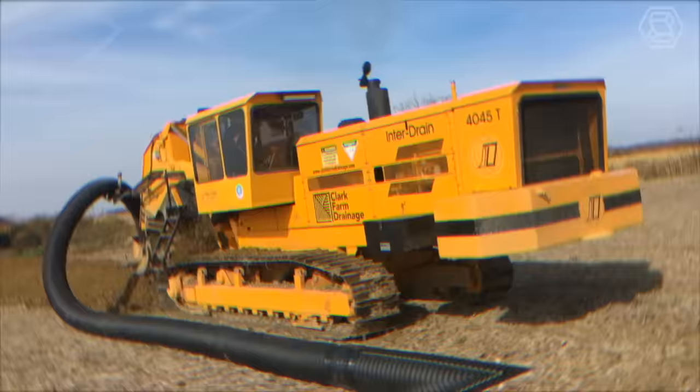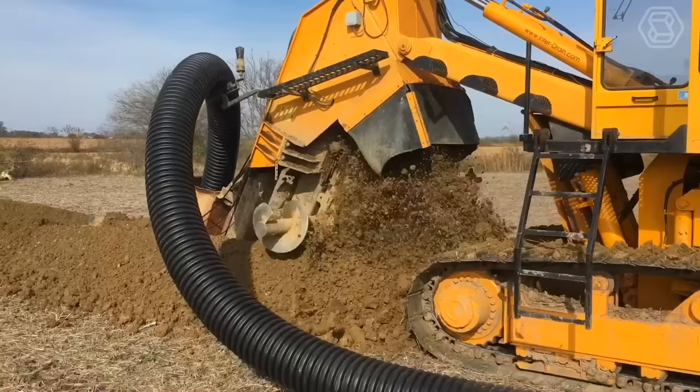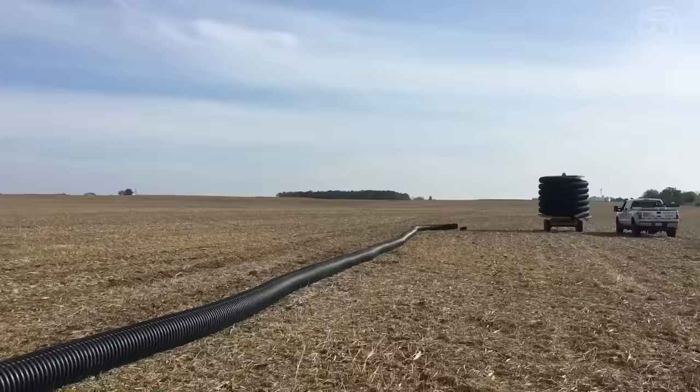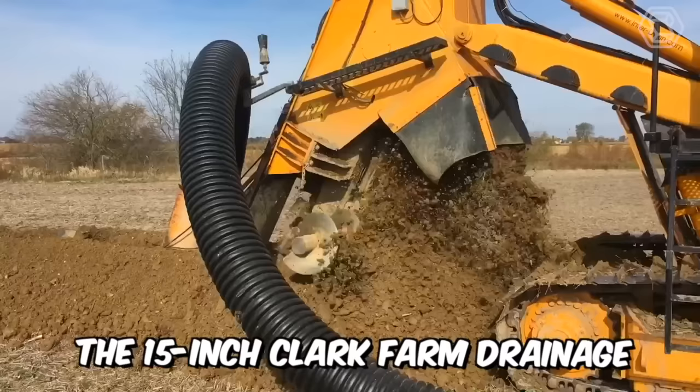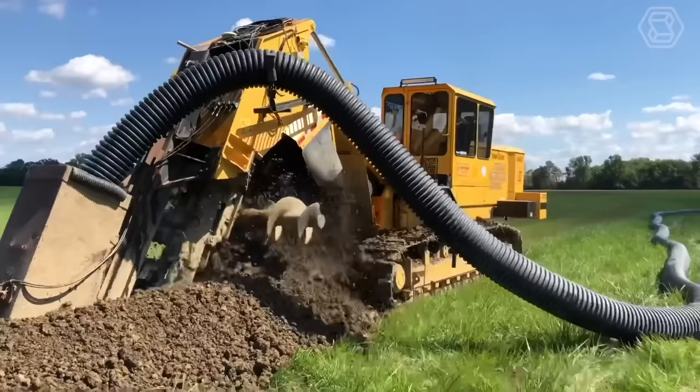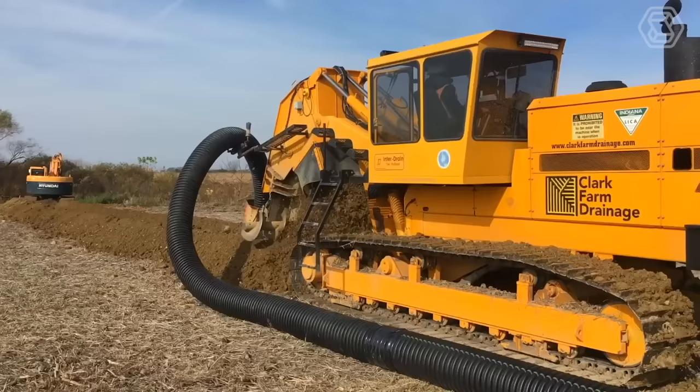You can only appreciate the magnitude of the work that can be done by a powerful technological giant like this. InterDrain's 4045 T-Series Chain Trencher will be a great help when it comes to laying the 15-inch Clark Farm Drainage Flexible Agricultural Drainage Board. This machine is also equipped with GPS auto-grading, which is also important.